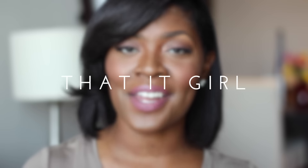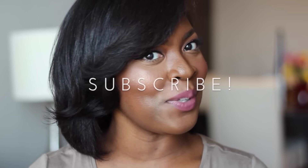Hey it girls, this is Myisha coming to you today from www.thatitgirl.com with an absolutely awesome Sephora skincare and makeup haul. I think all the items that I have should have me set for the fall season, so if you are interested in watching, please stay tuned.